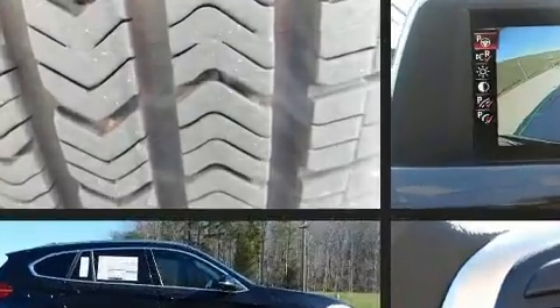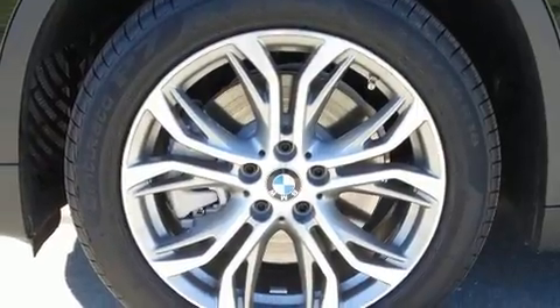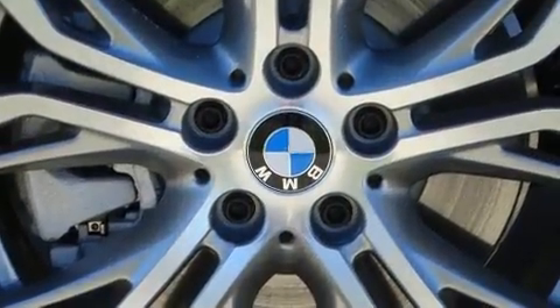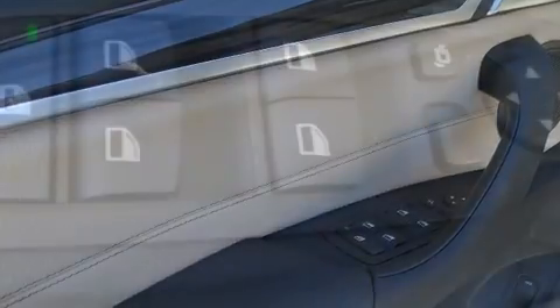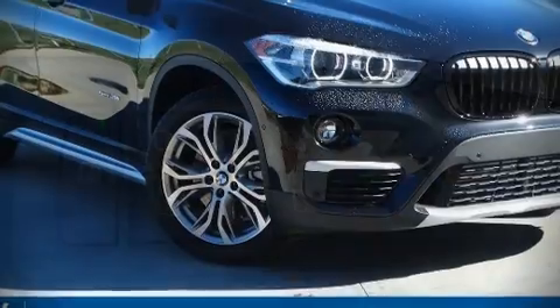BMW also prioritized safety and security with features such as dual front impact airbags, traction control, brake assist, an emergency communication system, and four-wheel disc brakes with ABS. You'll never lose visibility with rain-sensing wipers, which activate automatically when the drops start to fall.